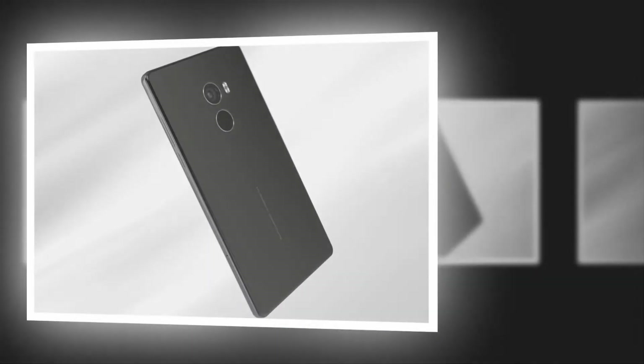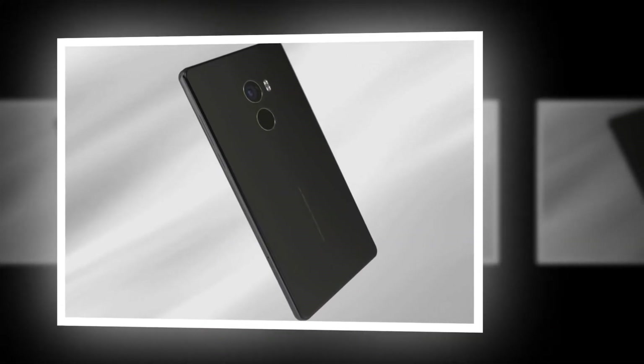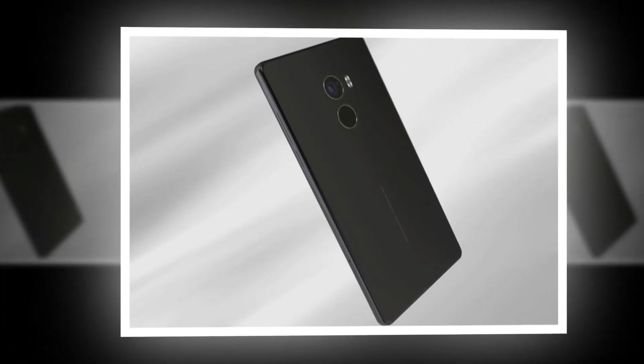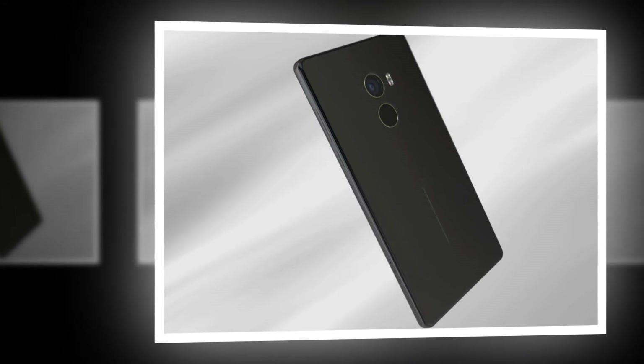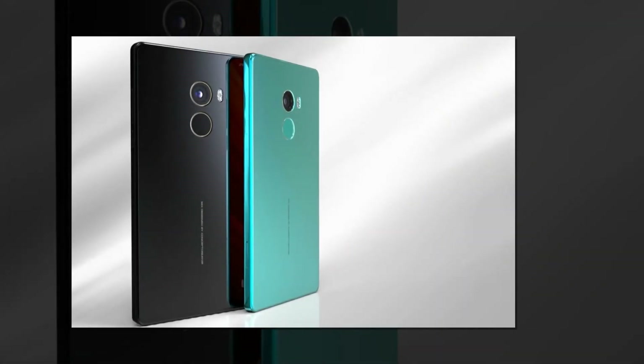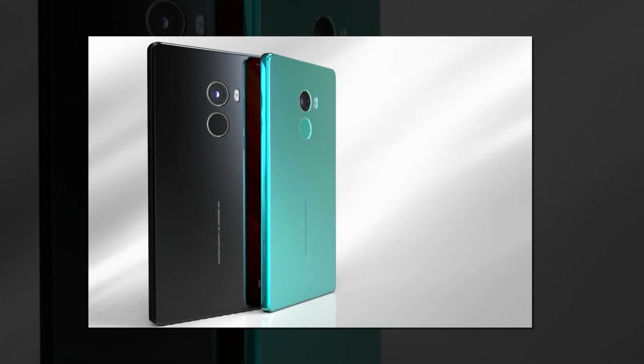The novelty is that not having room for the front camera because of the big screen-to-body ratio has led to a decision. That decision was to implement a slide-out front camera that comes out of the top part of the device, revealing a 12MP sensor for selfies.